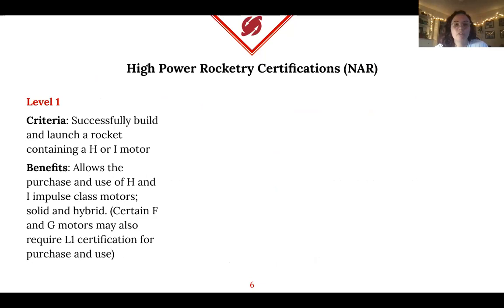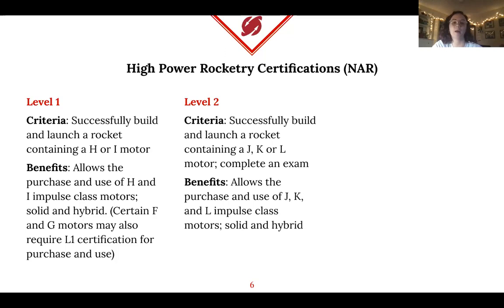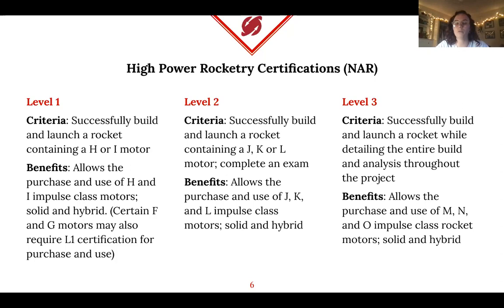For level one, you build and launch a rocket with an H or I motor. The letter denotes the motor size — larger letters mean larger motors, and each level up doubles the impulse. Benefits of level one include being able to buy and launch H and I motors, both solid and hybrid. For level two, you launch a rocket with a J, K, or L motor and complete a written exam. Level three is the highest — you use an M, N, or O motor, need a mentor, and must document the entire process. A couple of years ago, our team launched a rocket to 30,000 feet on an O motor.